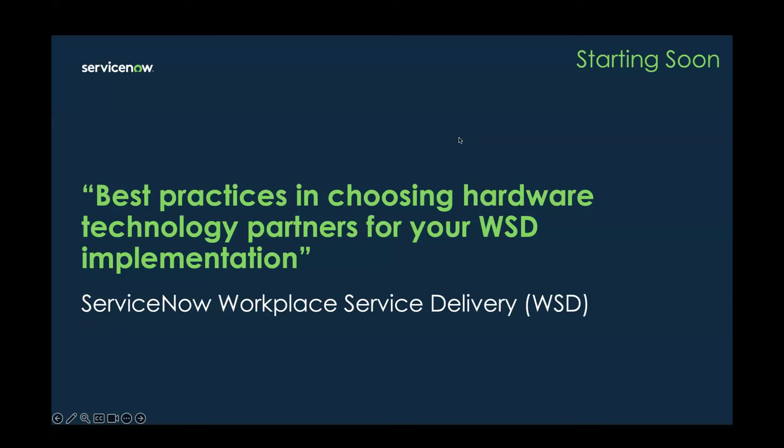Thank you all so much for joining us for our webinar on Best Practices in Choosing Hardware Technology Partners for Your Workplace Service Delivery Implementation. This webinar is brought to you by ServiceNow WSD, along with our amazing tech partners. Before we get started, I would like to go over a few housekeeping items.